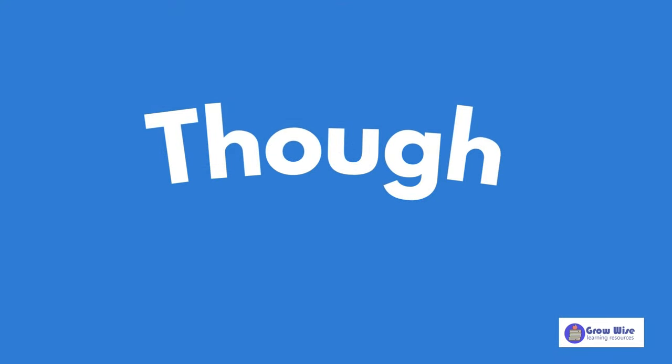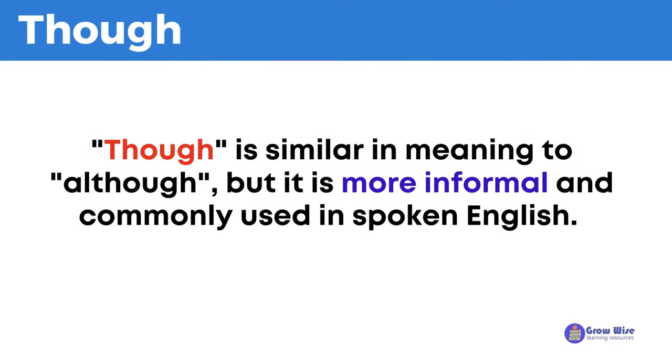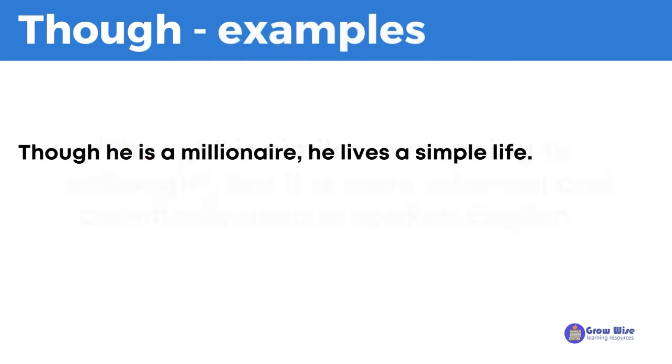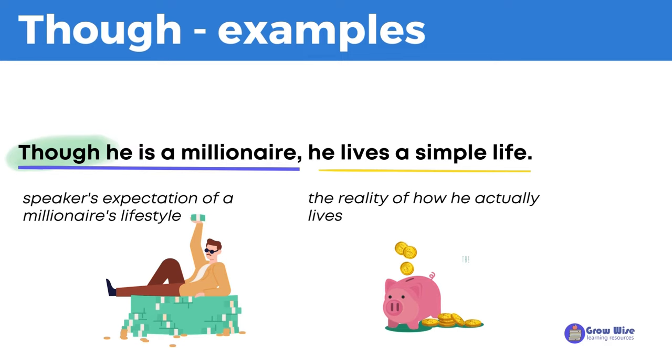Though is similar in meaning to although, but it is more informal and commonly used in spoken English. Let's take a look at some examples. Though he is a millionaire, he lives a simple life. This sentence shows a contrast between the speaker's expectation of a millionaire's lifestyle and the reality of how he actually lives.